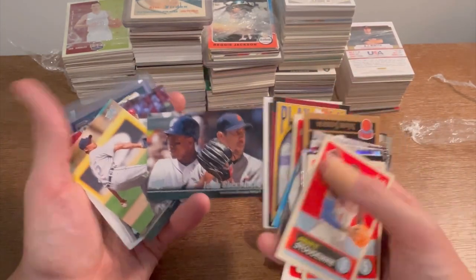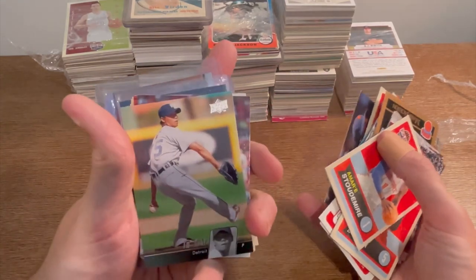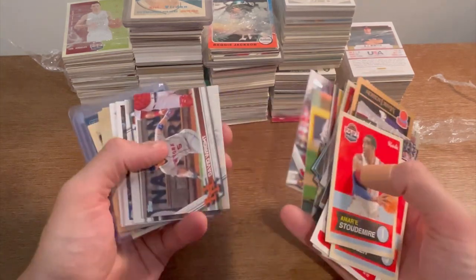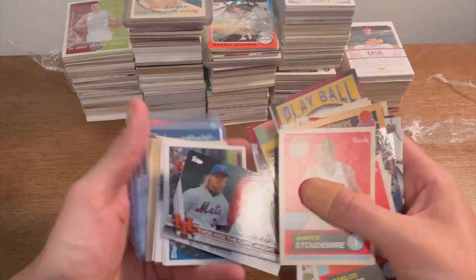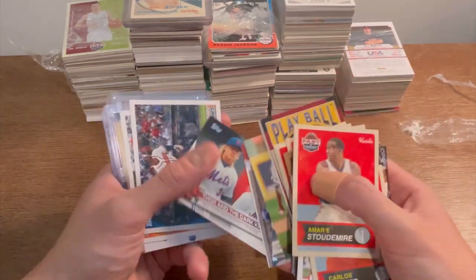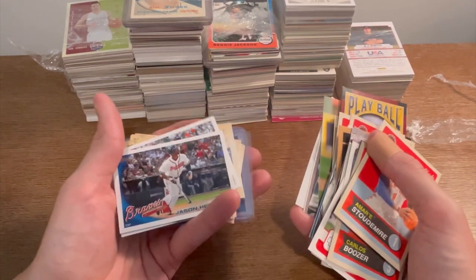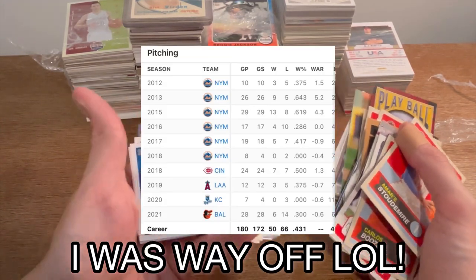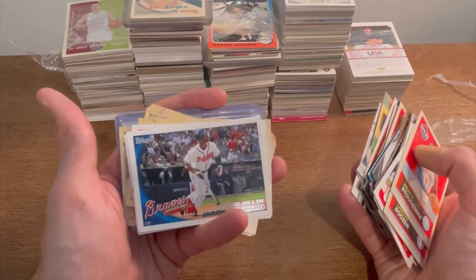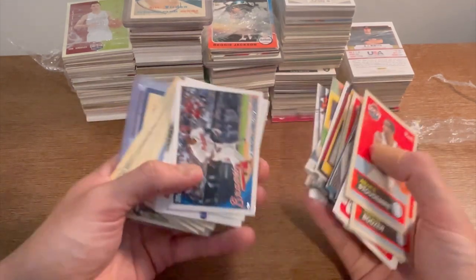Washington Redskins team checklist. Verlander, Granderson — that's a cool card. I think that's how you pronounce 'Futrelle' — David Wright, Thor. Boy, he fell off a cliff. I don't even know if he's pitched in the last five years. Has he made a comeback? Last I saw he was pitching in the minors.